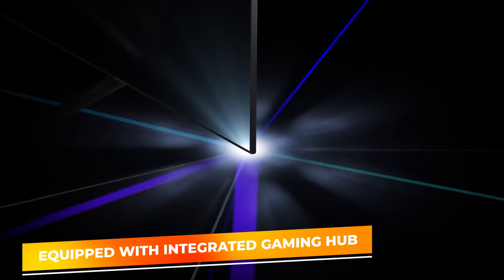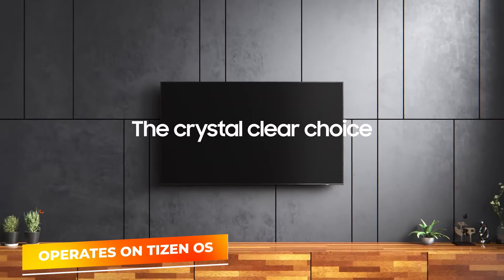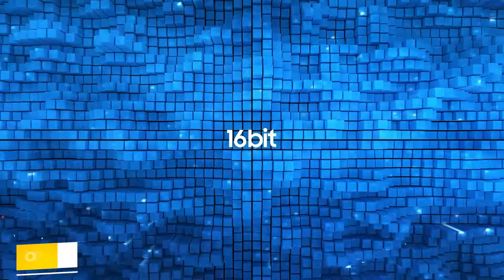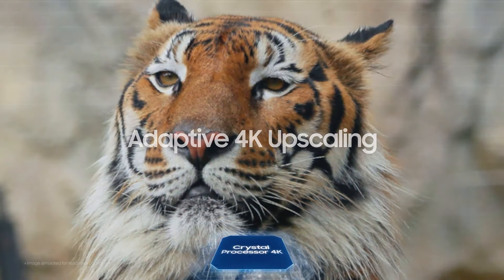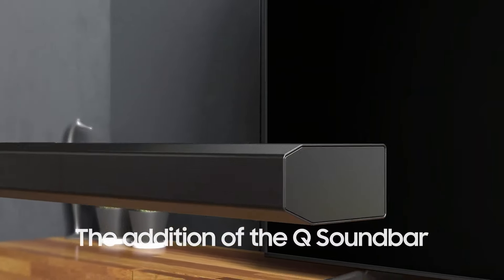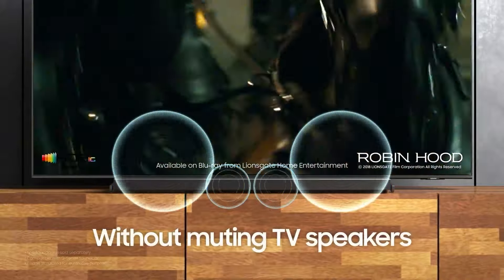Additional smart features include the integrated gaming hub, which offers easy access to cloud gaming without the need for a console, and Tizen OS, which provides a seamless interface for browsing content and apps. HDR capability ensures that scenes are displayed with the deepest blacks and most vibrant colors. With its combination of advanced features and affordability, the Samsung CU7000 series is ideal for gamers and general entertainment enthusiasts looking for quality on a budget.